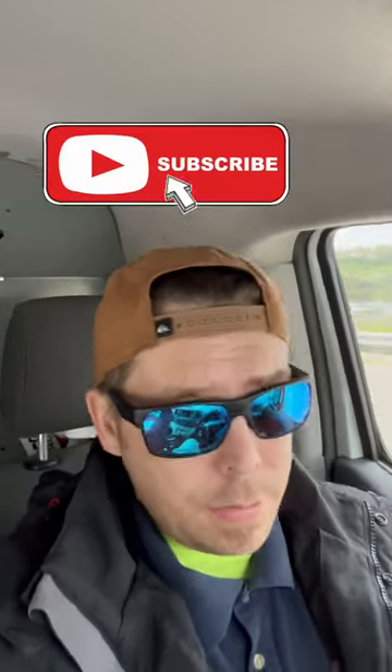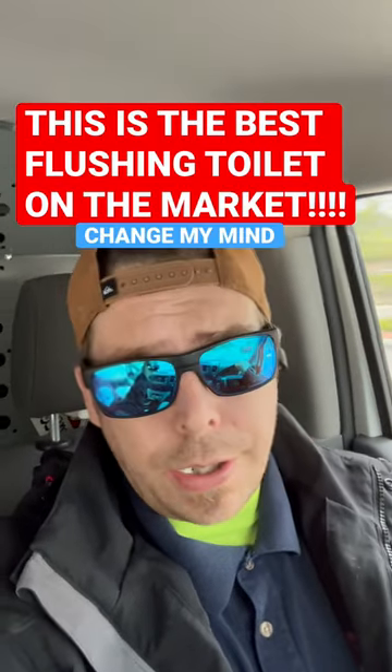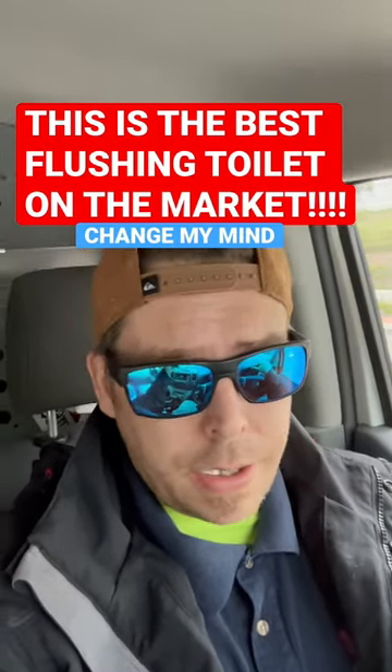What's up Plumbing Explained family? I hope you guys are doing great, hope you're having a wonderful day. It's a little gloomy here in beautiful Southern California, but to be honest with you, I kind of like the gloom. I kind of enjoy it a little bit. How's your day going? What's the weather like where you're at right now?